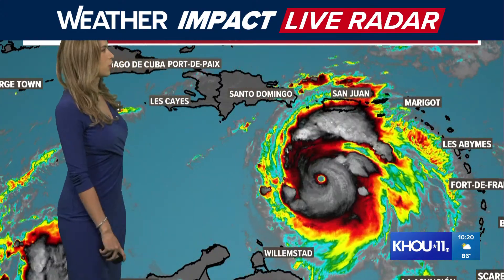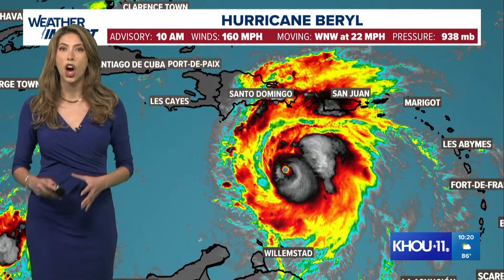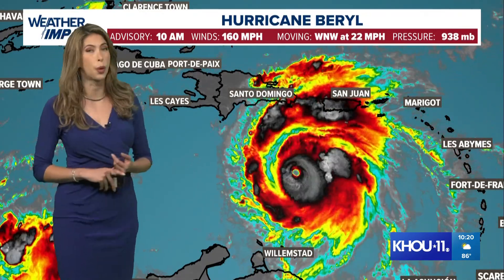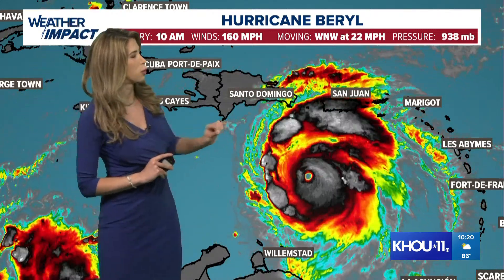Good morning, QCNM. KHOU 11 meteorologist Kim Castro. We just received our 10 o'clock update from the National Hurricane Center, so I want to show you the latest on Hurricane Beryl. It is still a Category 5 hurricane with maximum sustained wind speeds at 160 miles an hour. The pressure has increased ever so slightly, but it's still a very powerful storm moving west-northwest at 22 miles an hour.